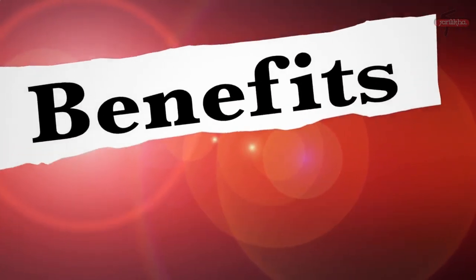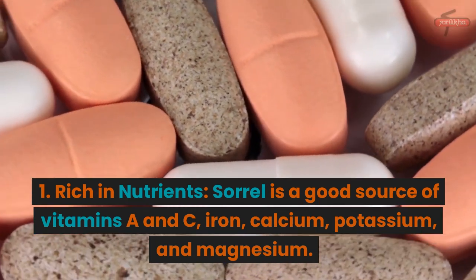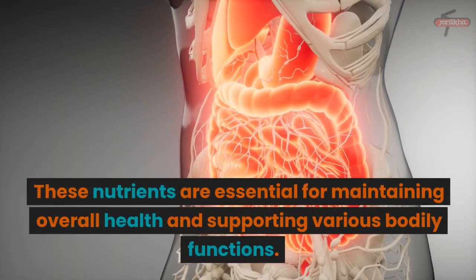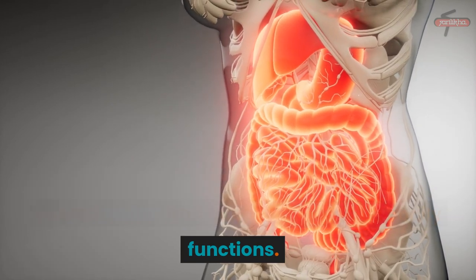Potential Benefits of Sorrel. 1. Rich in Nutrients: Sorrel is a good source of vitamins A and C, iron, calcium, potassium, and magnesium. These nutrients are essential for maintaining overall health and supporting various bodily functions.